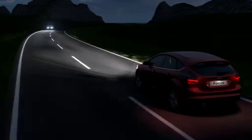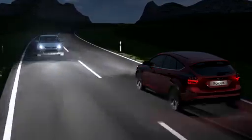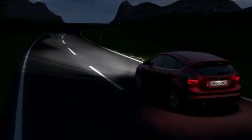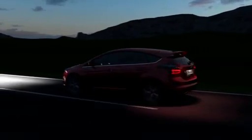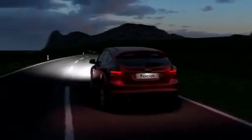Usually this occurs inadvertently and because drivers react too late to the oncoming traffic. The auto high beam system from Ford releases the driver from this task.